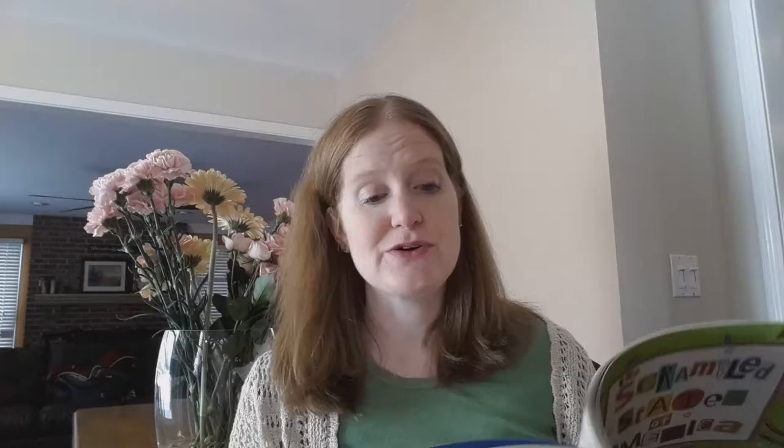We learn a little bit about the different states because when they get to their new homes, they find that they're not so happy after all. So Arizona, who had traded places with South Carolina, was upset because the ocean waves kept ruining her hairdo, for example.